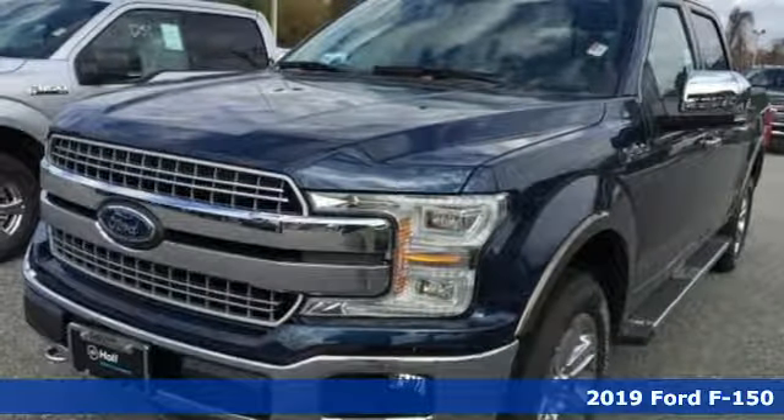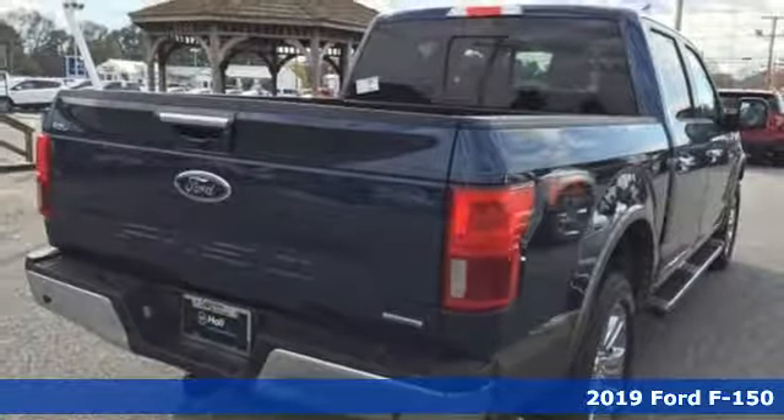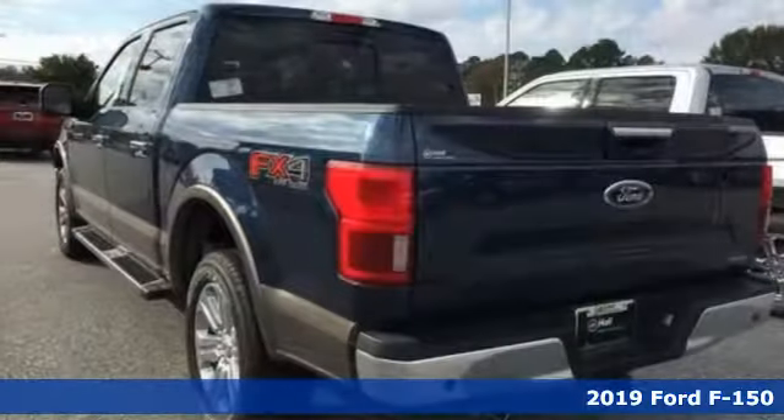It's a new 2019 Ford F-150. Ford is America's best-selling vehicle brand. It's equipped for all your driving needs and wants.